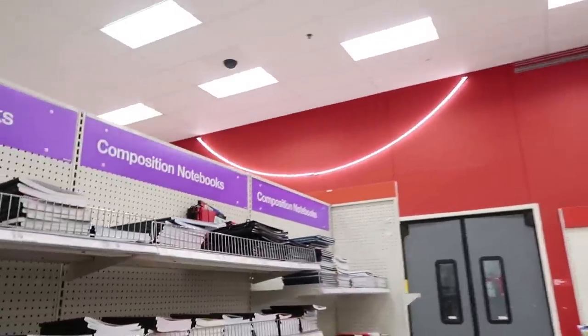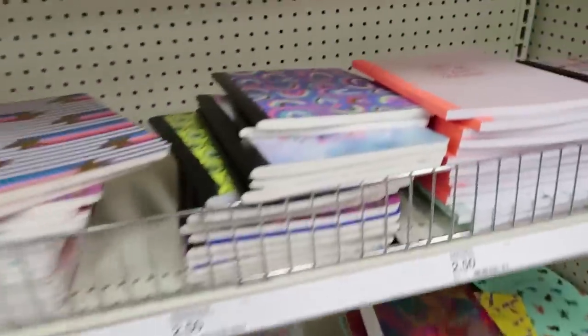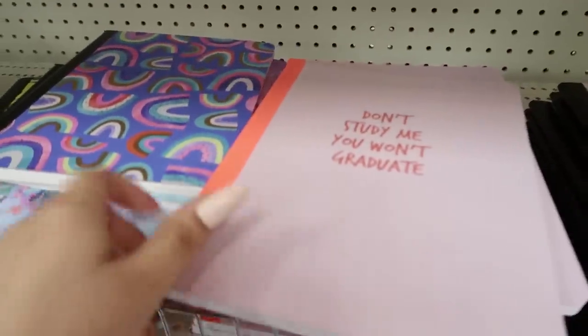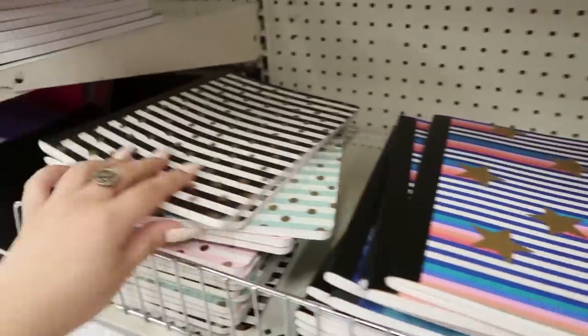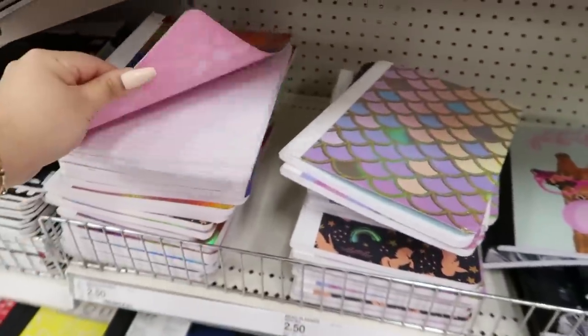There are like no signs this year that say 'back to school,' which is so sad. I don't really use composition notebooks but this one is so cute — it's only $2.50. So accurate honestly. They have so many other cute ones. I wish I could have gotten these when I was much younger but they're still really cute.